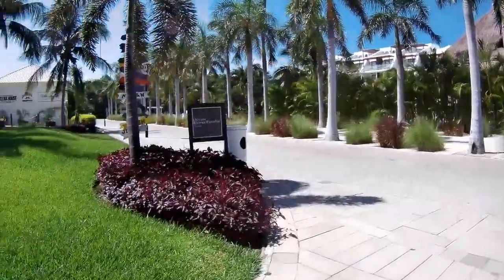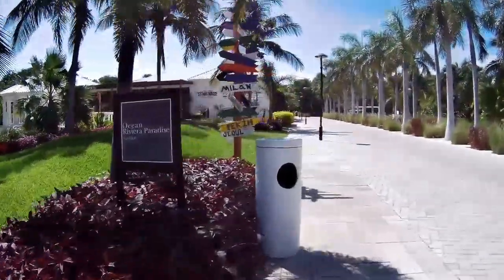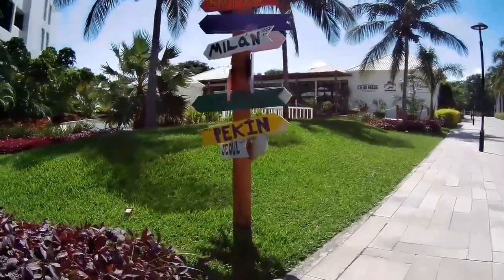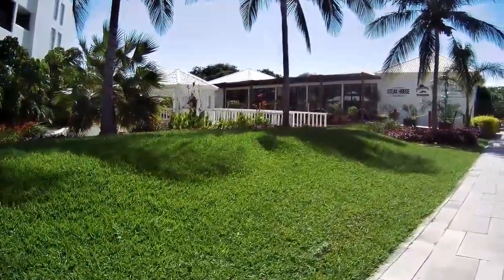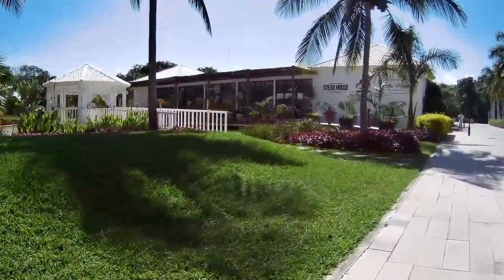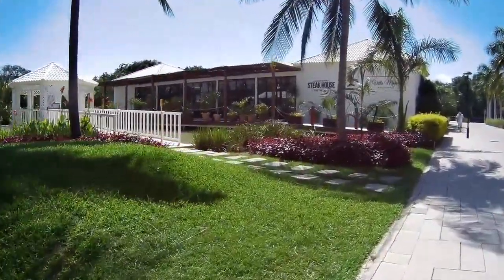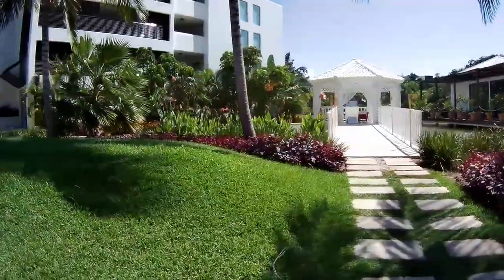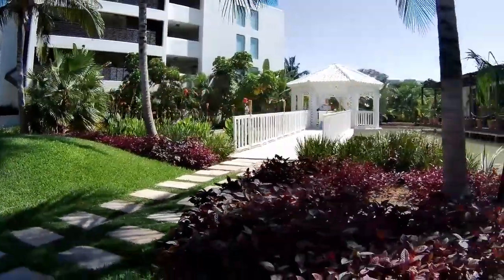We're going to go up the road headed in the direction of the main lobby, but it's a long ways away. What we're going to do is take a quick look at a wedding gazebo. We saw them setting up a wedding pavilion on the beach in another video, but they also have this gazebo here for weddings. Again, very attractive — and next to it are some restaurants.